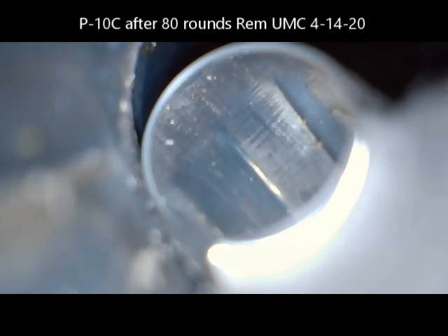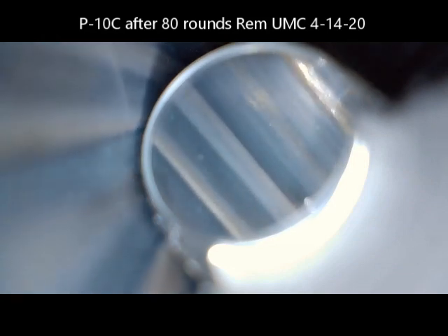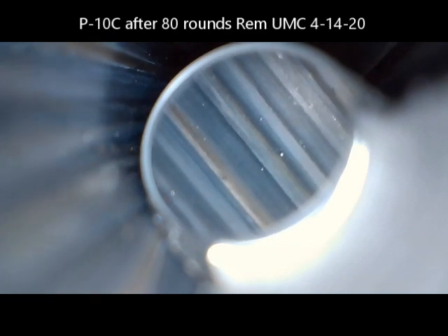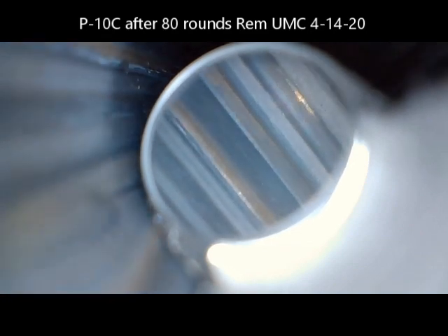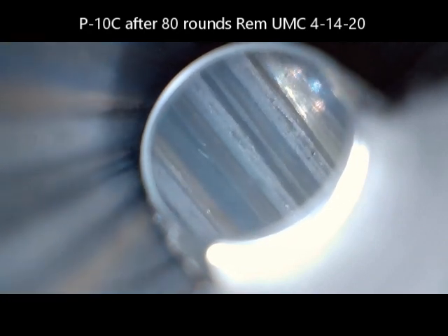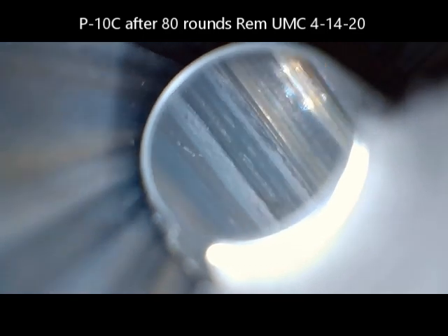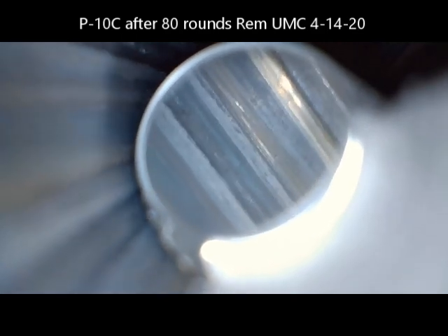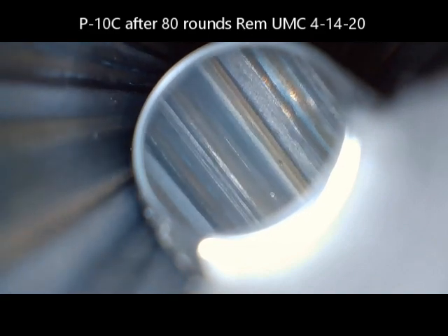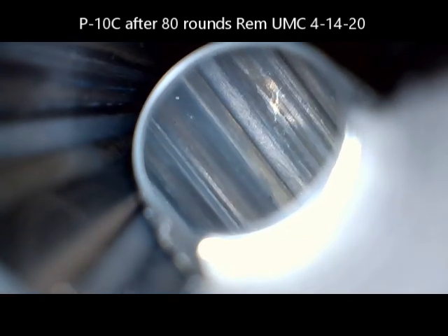Here's a quick video of the P10C barrel after 80 rounds of Remington UMC on Tuesday, the 14th of April. The Remington UMC is what's leaving the copper, but also laid down some carbon in the grooves just after 80 rounds. This barrel kind of looks like it did when I first started to clean it.